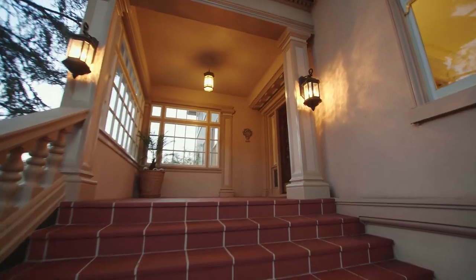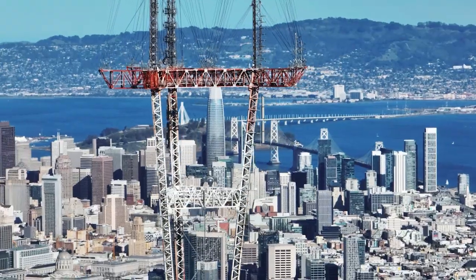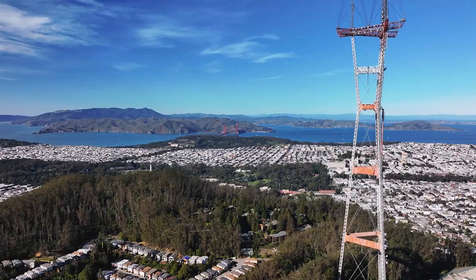I love this front entryway so much — the elegant stairs, the balustrades, it's enclosed with window panes and this view of Sutro Tower. But what's even better is the welcoming view you get inside.